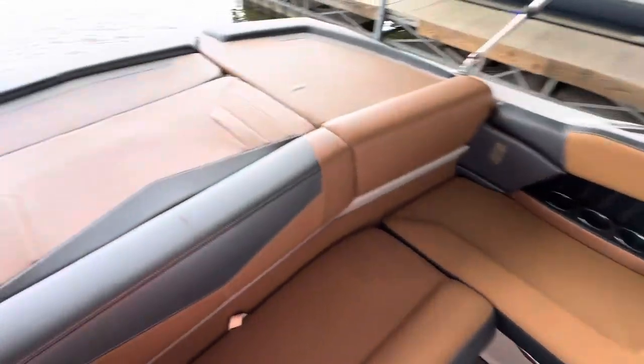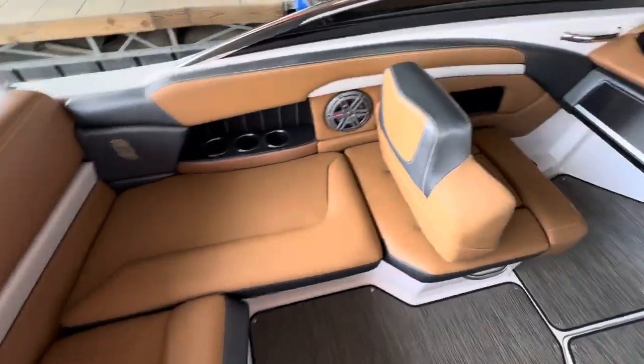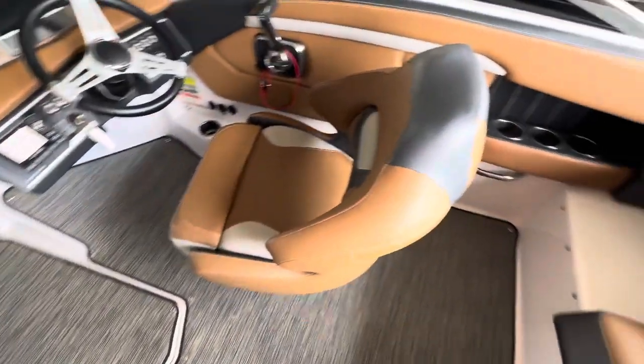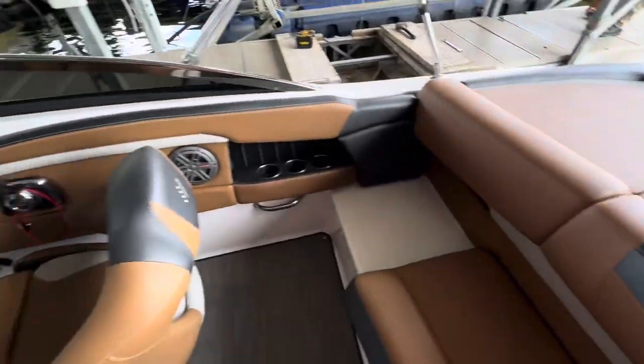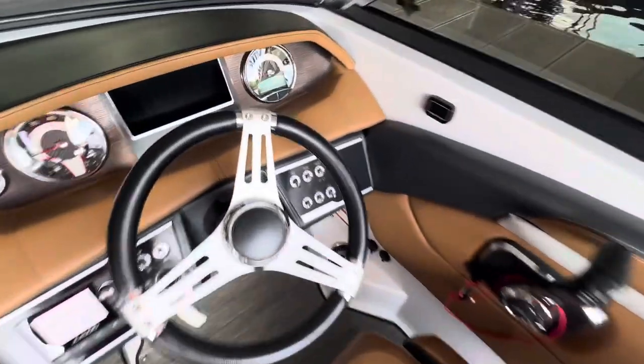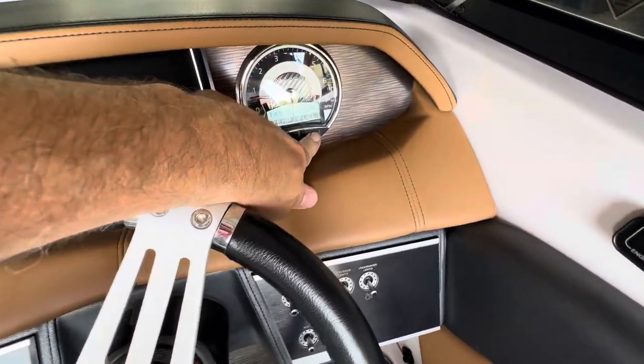Inside is a really nice looking color scheme — it's all in perfect condition, no rips, no tears. Even the back sun pad has no rips or tears at all. It all looks really, really nice.